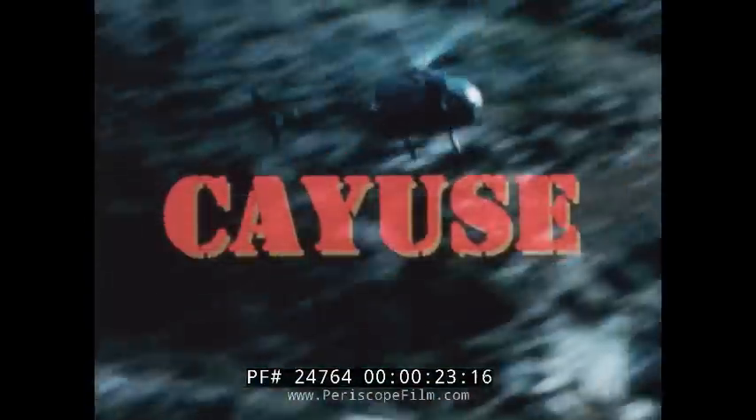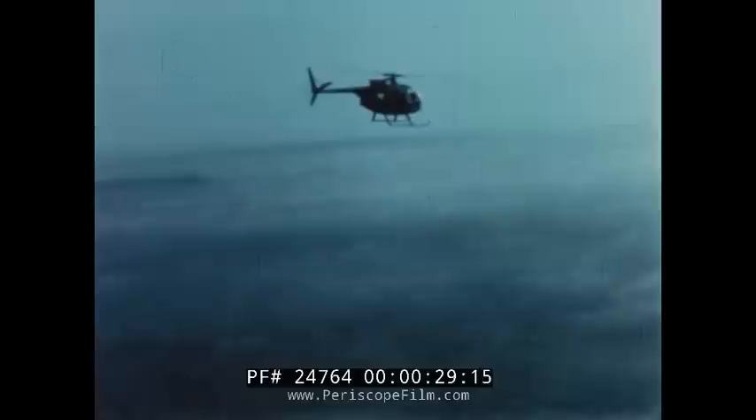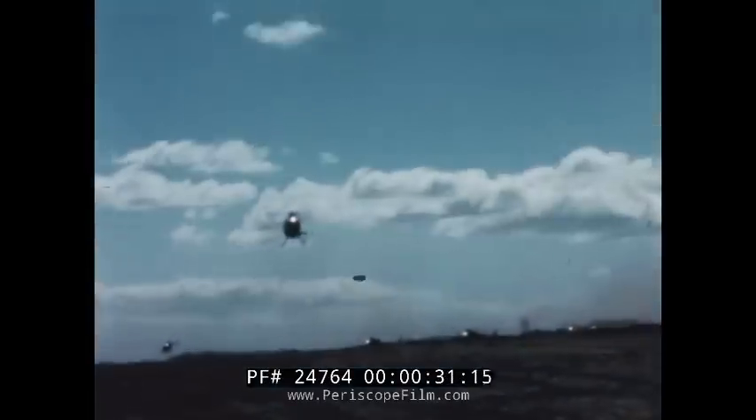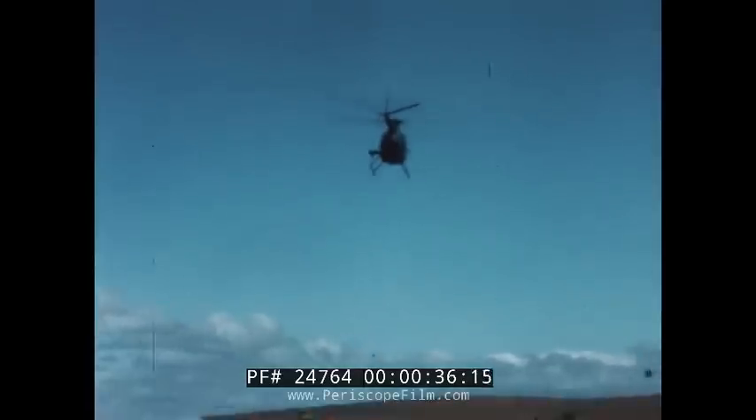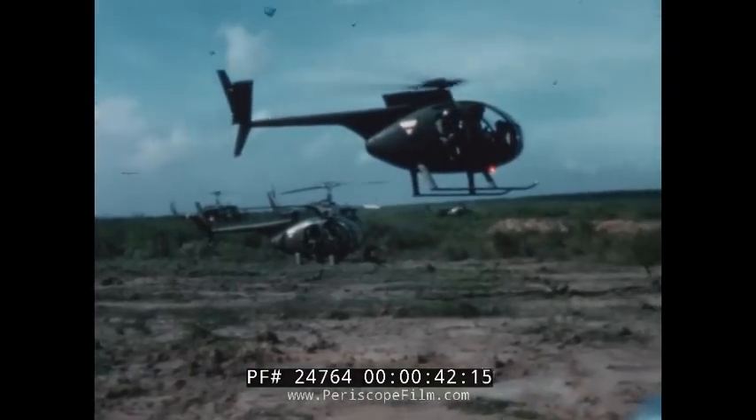More than five million rounds of ammo have been fired from the Army's tough new helicopter, the OH-6A Cayuse. Its mission: observation, reconnaissance, command control, and target acquisition. Its record: in four months, 30,000 combat hours, 72% availability, and a new record for survivability.